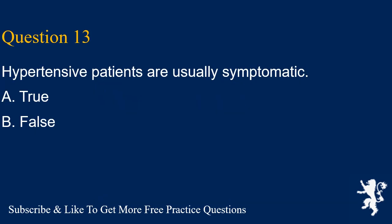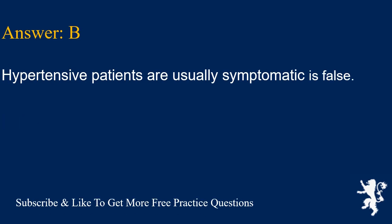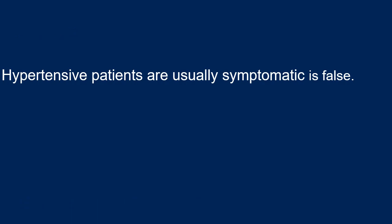Question 13. Hypertensive patients are usually symptomatic. A. True, B. False. Answer is B. Hypertensive patients are usually symptomatic is false — hypertension is often asymptomatic.